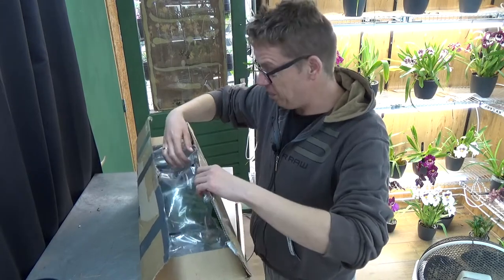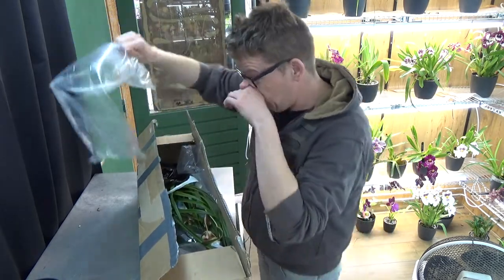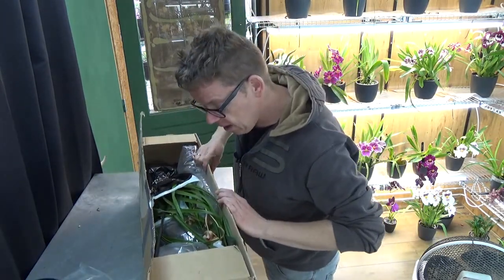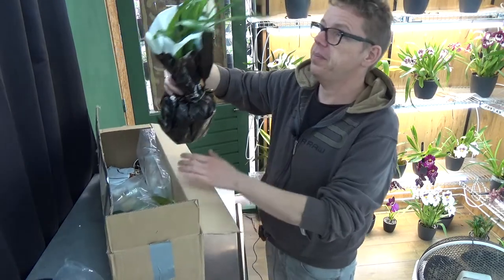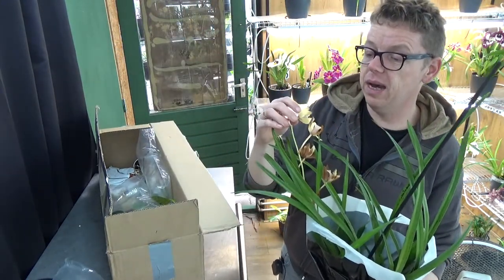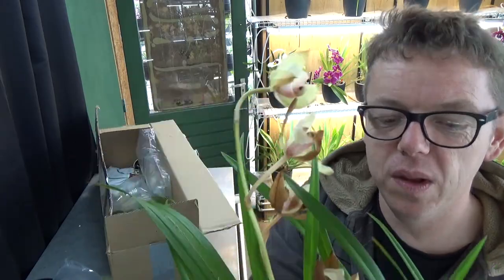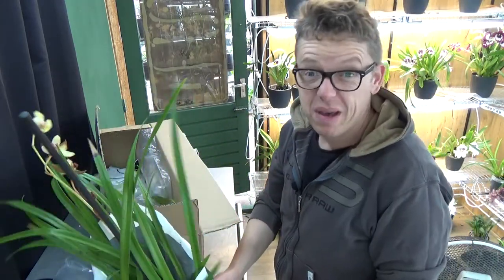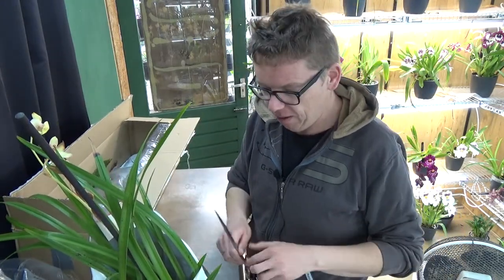So let's open the box - I only opened the tape and got the address information off. Oh, this is a Cymbidium! It had some blooms but they are going over and not as nice anymore. I'm not a huge fan of Cymbidiums but this one was so beautiful, so I'll give it a try. I think this is a miniature version, which is better because Cymbidiums do take up quite a lot of space.